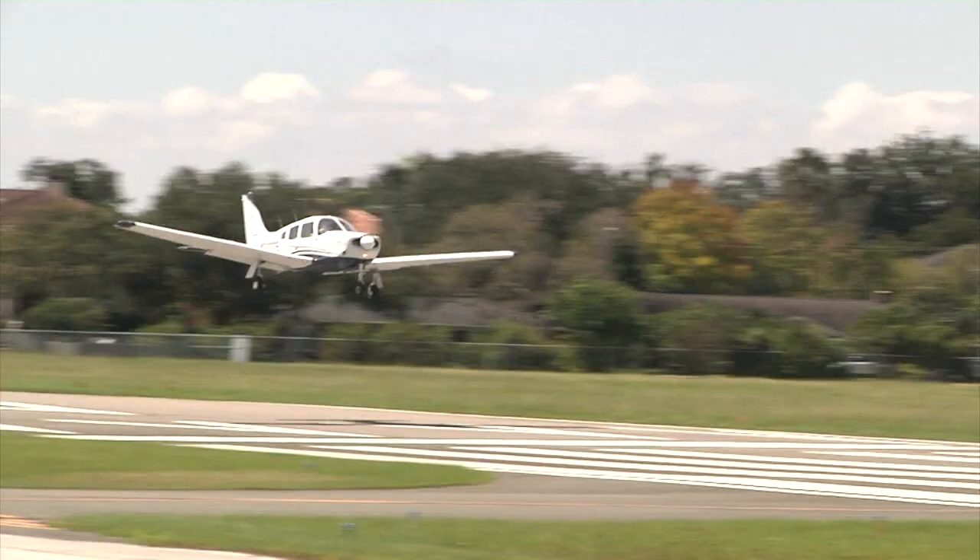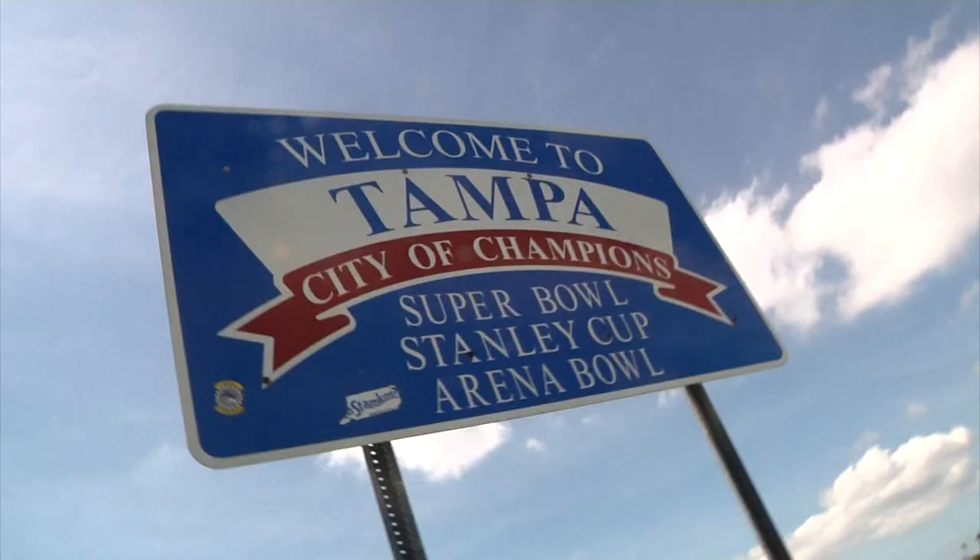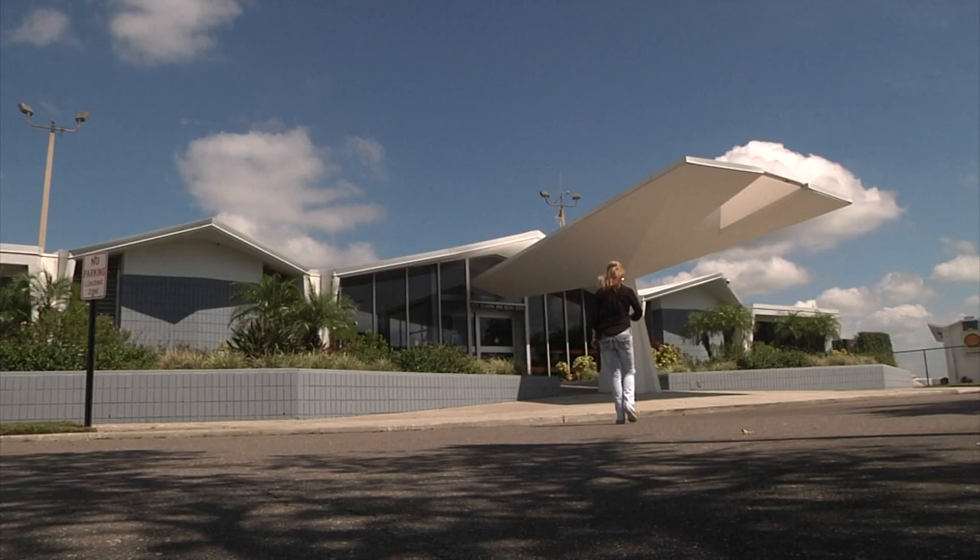It's an unlikely location to find an artist — Peter O'Knight Airport in the heart of Tampa — but Mary is no ordinary artist. The earth is her canvas, her airplane is her brush.